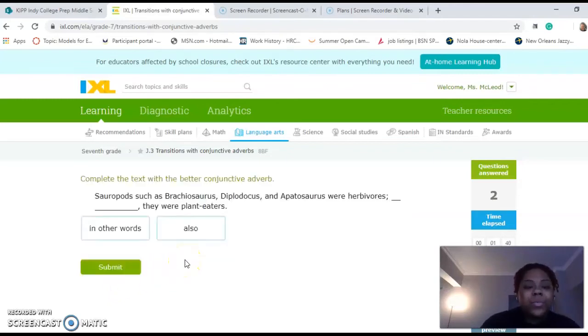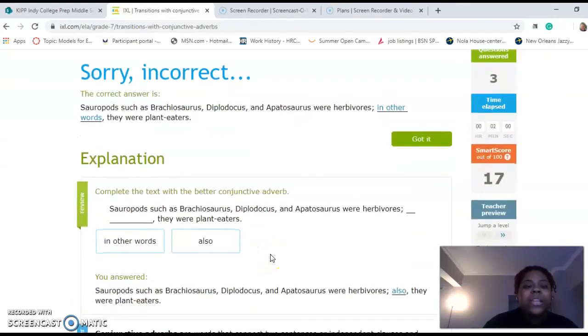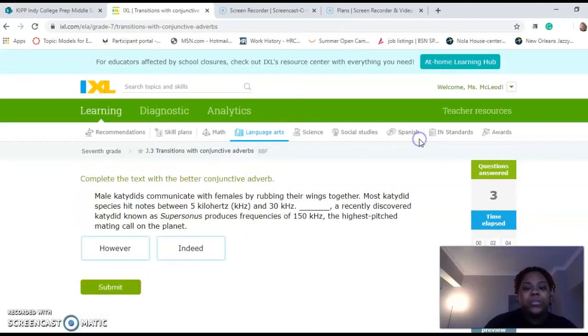And then our last one that we're going to do together. Sauropods, such as — I don't know how to pronounce any of these words — were herbivores. Blank, they were plant eaters. So we're going to say 'also' because in some cases 'also' means in addition to. Okay, we did not get that right. So 'in other words' was the best word to use.